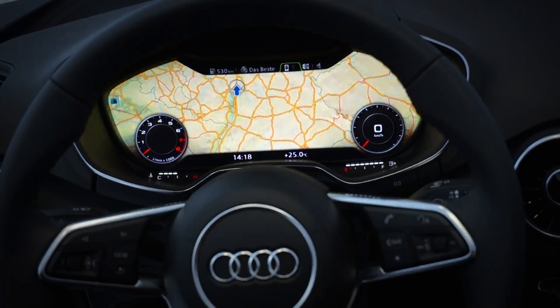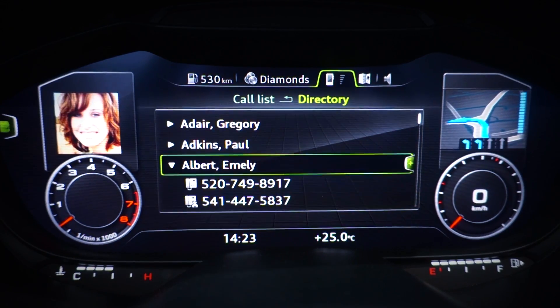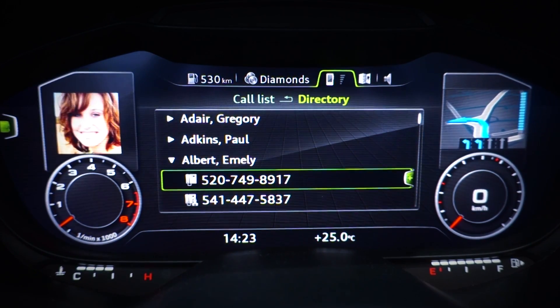Furthermore, you can choose one of the entries from your phone book and have the contact picture displayed on the left side.